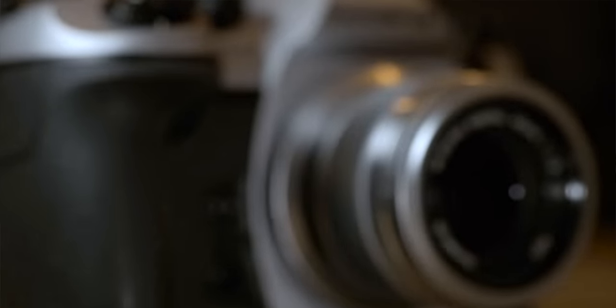This silver E-M1 Mark II was not a general release. It was done as a limited run of only 2,000 units worldwide. So, as a camera that changed so many things in my photography career, with an ultra limited edition cool silver jacket — hell yes.